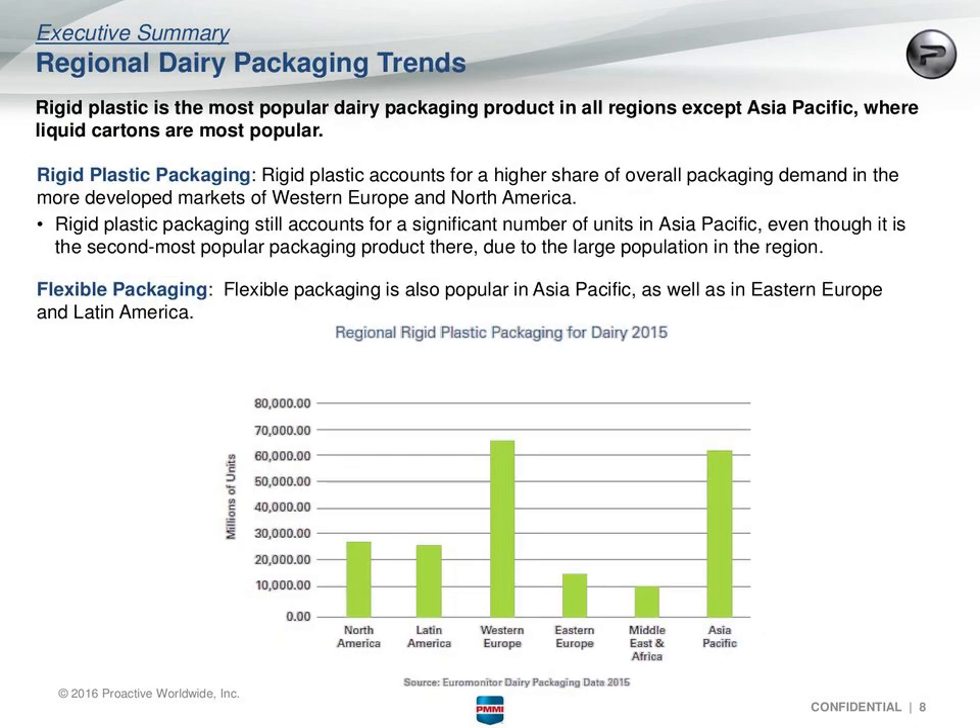In terms of regional dairy packaging trends, rigid plastic is the most popular dairy packaging product pretty much everywhere except Asia Pacific, where liquid cartons are most popular. Rigid plastic accounts for the highest tier of overall packaging in Western Europe and North America, and still a large number of units in Asia Pacific despite being second behind liquid cartons. Flexible packaging is popular in Asia Pacific, Eastern Europe, and Latin America, while liquid cartons are the second most popular in Western Europe and Latin America.